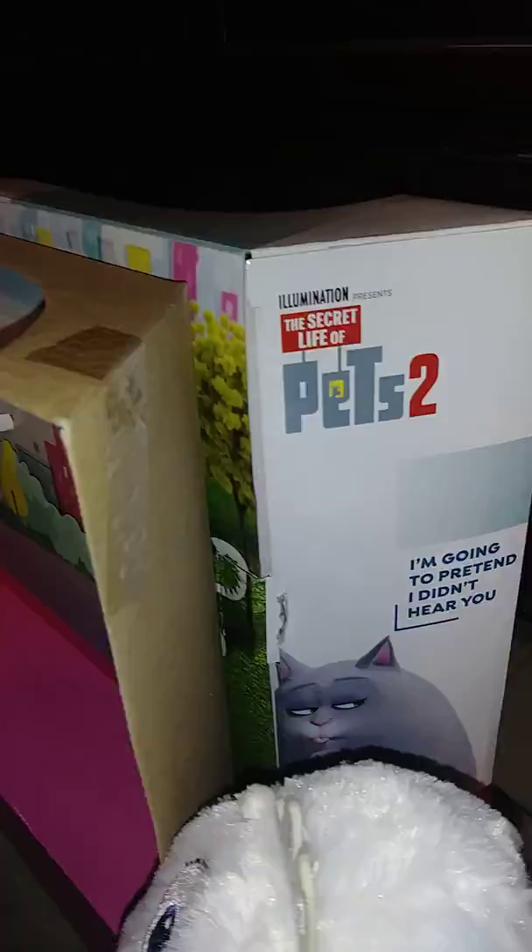Today we're going to open the complete set of Secret Life of Pets 2 and we're going to start now. I want y'all to subscribe to my videos, so give 100 likes. So let's do it.